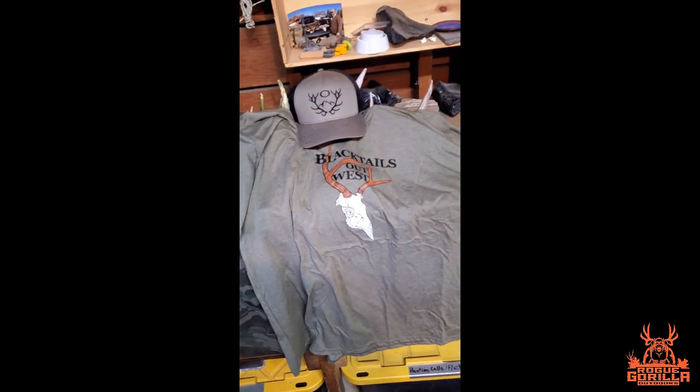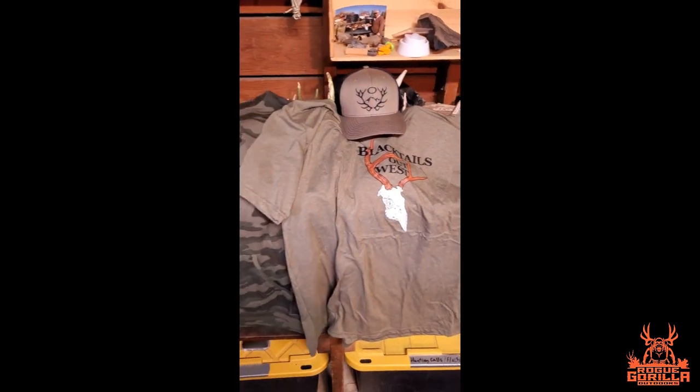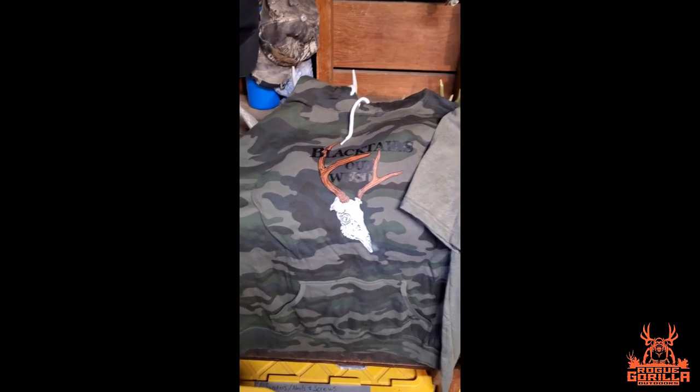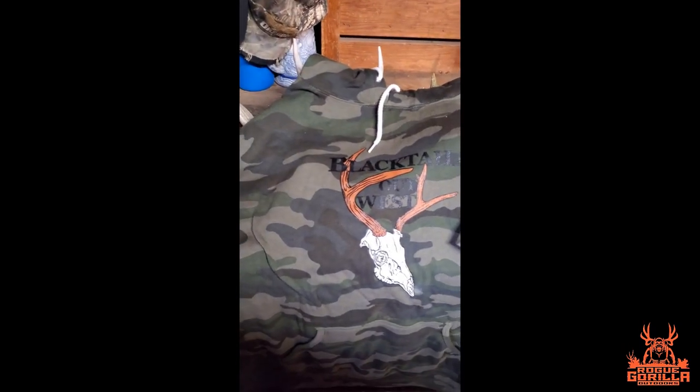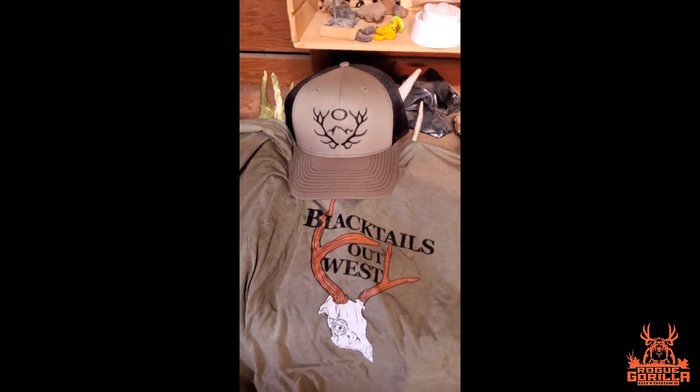I got something in the mail today that I've been looking forward to, and it's come just in time because I've got a trip planned for this coming weekend. It's going to work out great. Let me show you what it is — my Way Out West gear just arrived: my hoodie, t-shirt, and my hat.